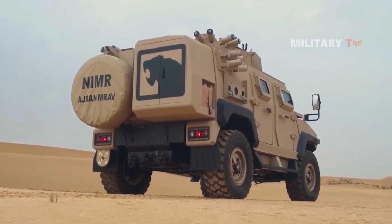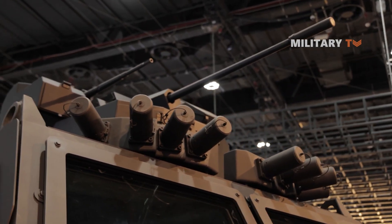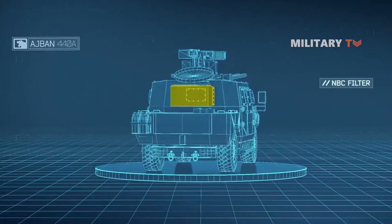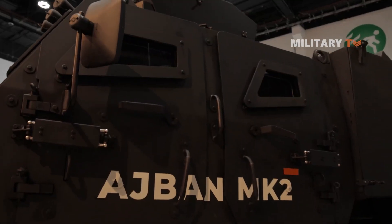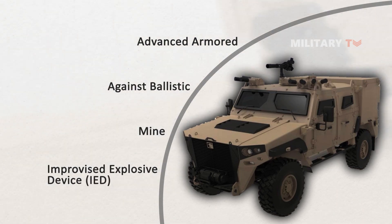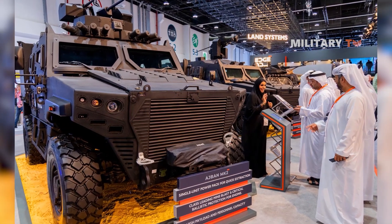What is special about the upgraded Adjman Mk-2? Firstly, it boasts improved mobility and agility over its predecessor, thanks to upgraded suspension and drivetrain systems, enabling the vehicle to navigate challenging terrain more easily and with greater speed — which can be crucial in a combat situation. Another key feature is its enhanced protection against ballistic, mine, and IED threats, which are common hazards faced by military and security forces worldwide. The vehicle's advanced armor and blast-resistant seats provide greater survivability for occupants in the event of an attack, helping to ensure that troops can complete their mission even under difficult circumstances.